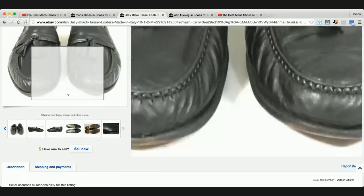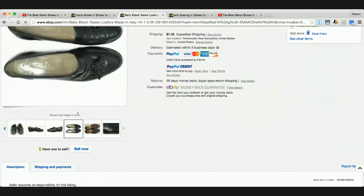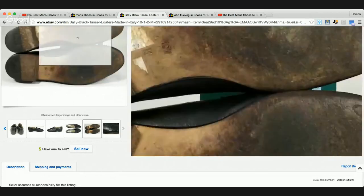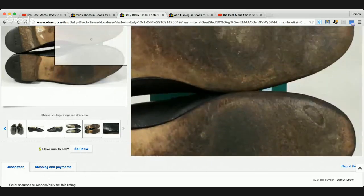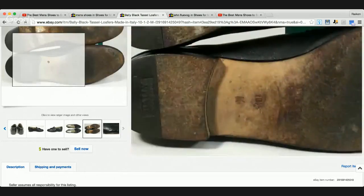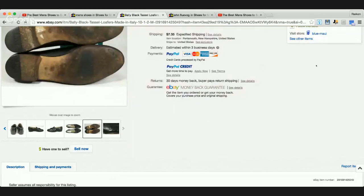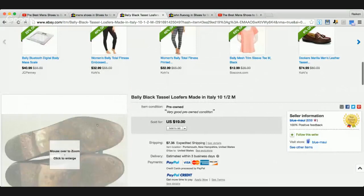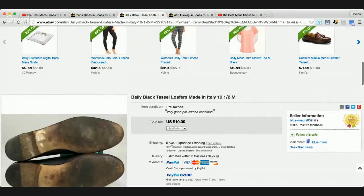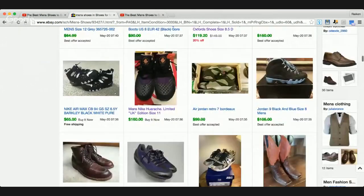That one only sold for $19 - let's look at the condition. These things are definitely worn pretty well. Made in Italy - this thing is all beat up and destroyed. So condition definitely plays a major role in the selling price. It came in at about $26.35 with shipping. Let's get out of that and go back to look for some more shoes.